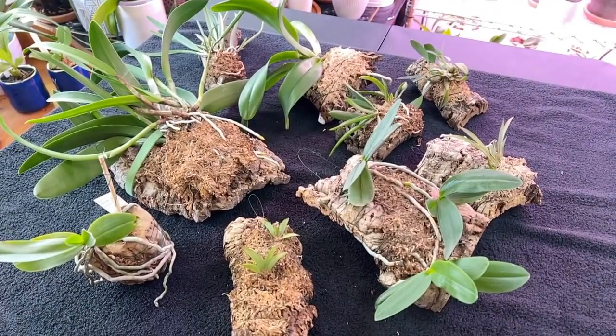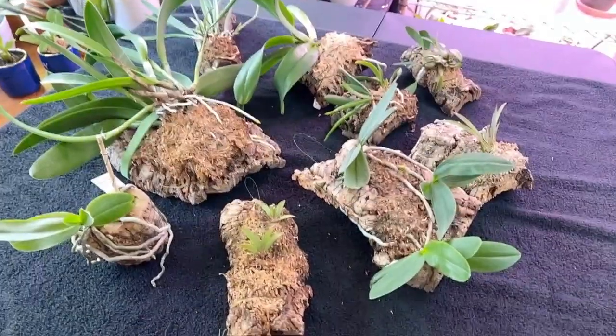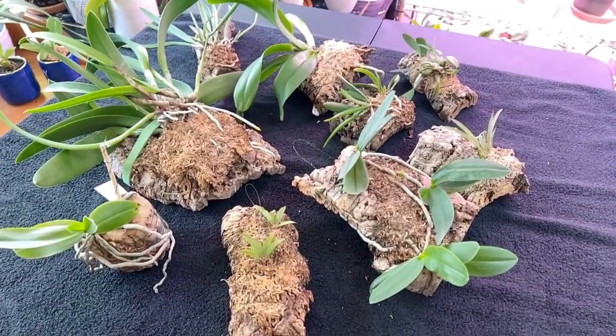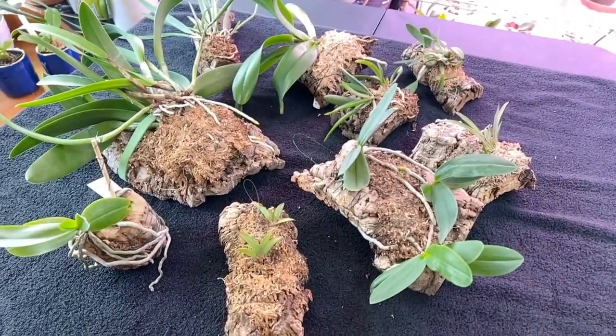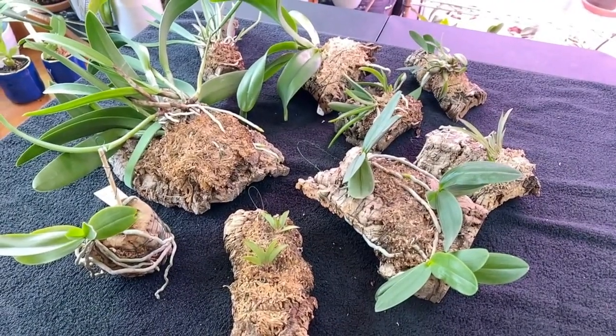Hi, welcome back. Today is going to be part one of however many parts of orchid successes for the season of 2022. I will look at all of the mounts, show you what's happened during this growing season, and if I can remember how long they've been on the mount, I'll let you know.